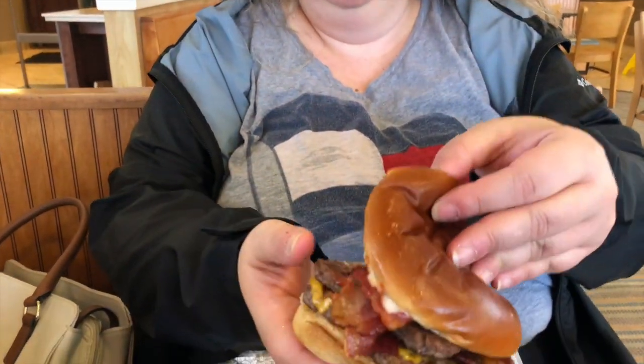Hi guys! So I'm at Wendy's in Dartmouth and decided to do the Wendy's Baconator here. I'll show you guys what it looks like.